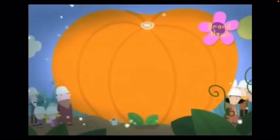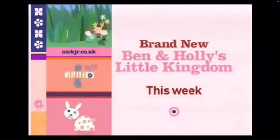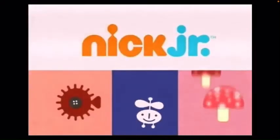He's really, really big. In the Little Kingdom. Come on, everyone! Time to go! Brand new Ben and Holly's Little Kingdom. This week on Nick Jr.